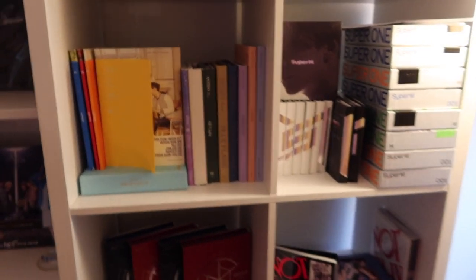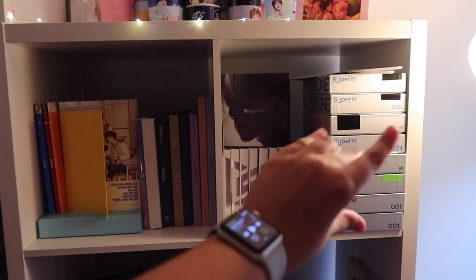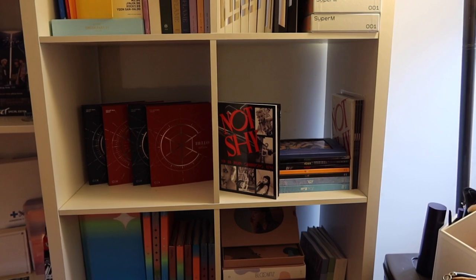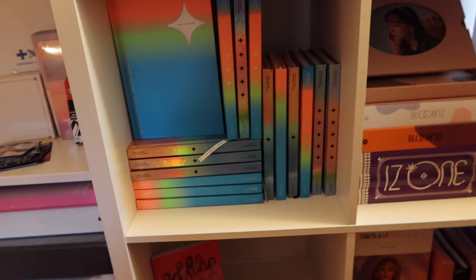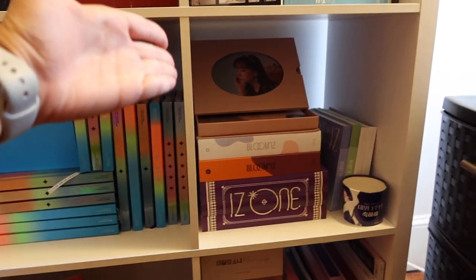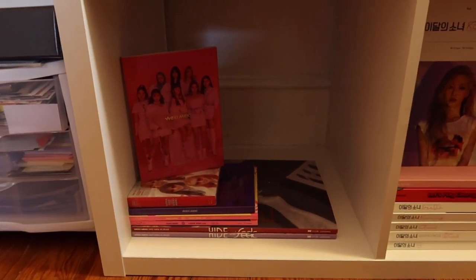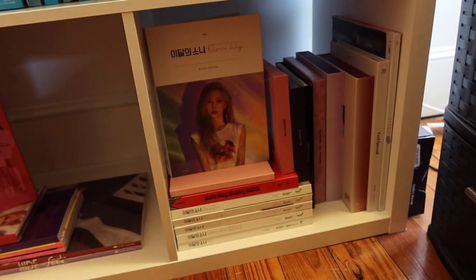Then we have my cube shelves. We have Astro, Super M — which is looking super ugly, I haven't had time to reorganize it — CIX, ITZY — the Wannabe album fell but pretend it's fine — Treasure, which looks a little messy because they only have two albums but I have a lot of copies, ATEEZ with my Yudi shrine, and Weki Meki down here which is a little bare but they're obviously having a comeback so I'm super excited. And then I have my random girl group shelf with lots of different albums.